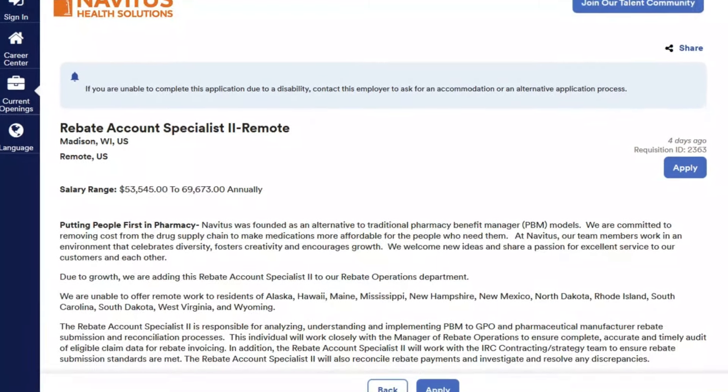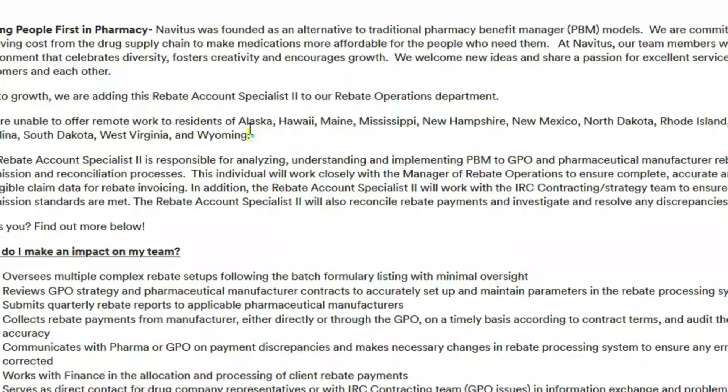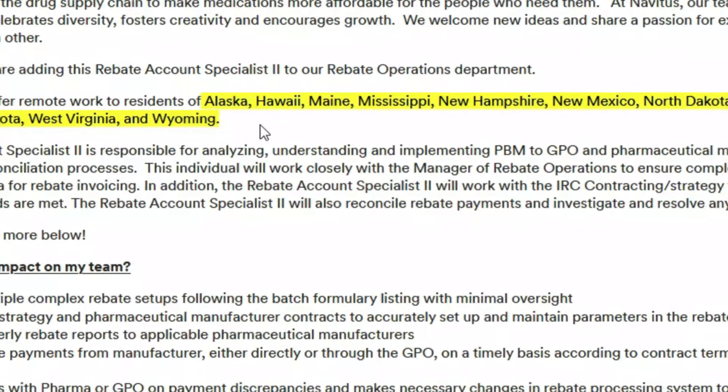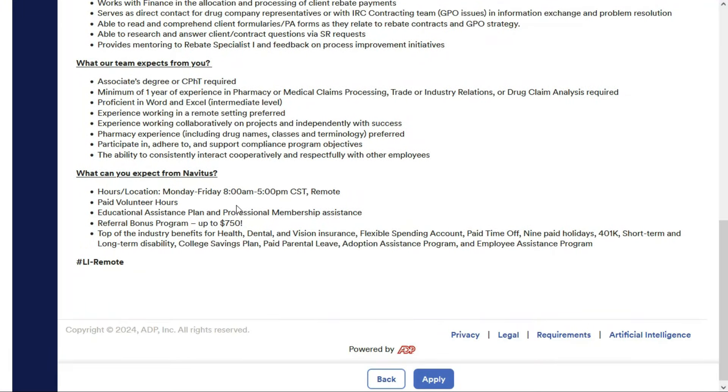I'm going to scroll down this job lead to check out the requirements. They tell us they're not able to hire in a handful of states. You'll be working Monday through Friday from 8 a.m. to 5 p.m. Central Standard Time Zone, and you don't have to live in that time zone — just translate your local hours to those hours.